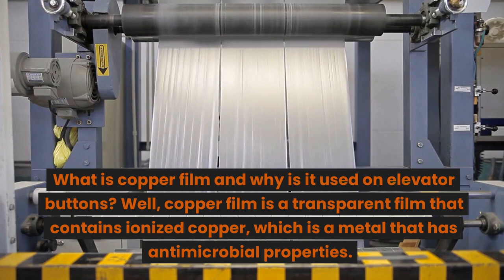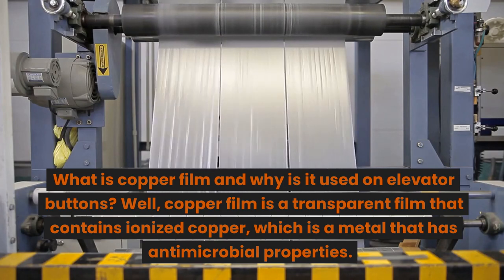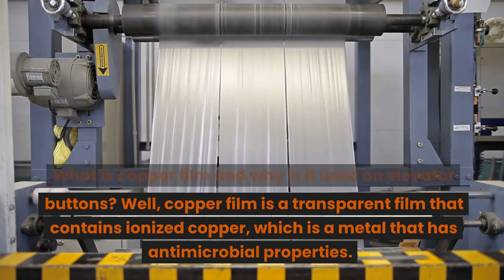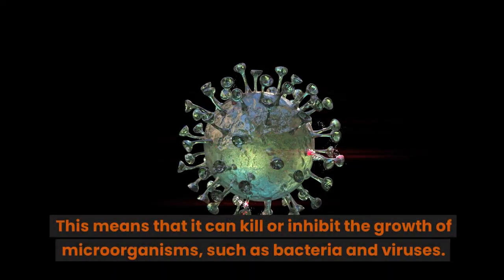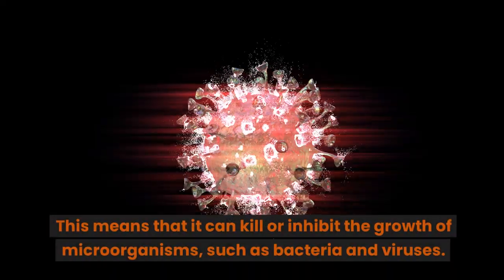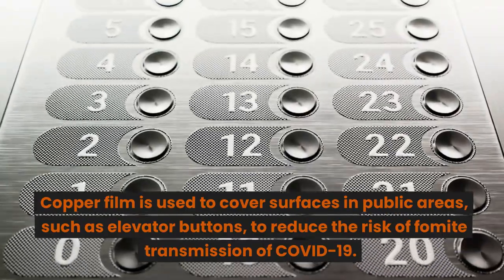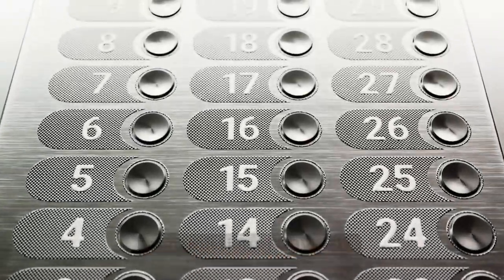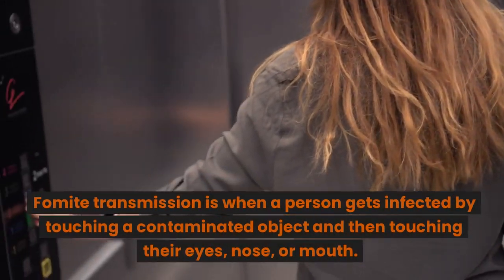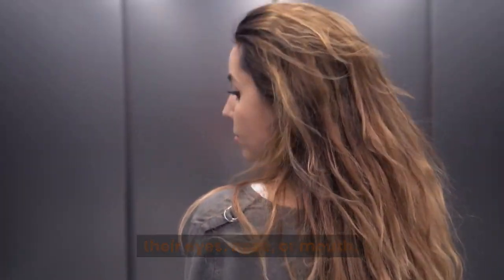What is copper film and why is it used on elevator buttons? Well, copper film is a transparent film that contains ionized copper, which is a metal that has antimicrobial properties. This means that it can kill or inhibit the growth of microorganisms, such as bacteria and viruses. Copper film is used to cover surfaces in public areas, such as elevator buttons, to reduce the risk of fomite transmission of COVID-19. Fomite transmission is when a person gets infected by touching a contaminated object and then touching their eyes, nose, or mouth.